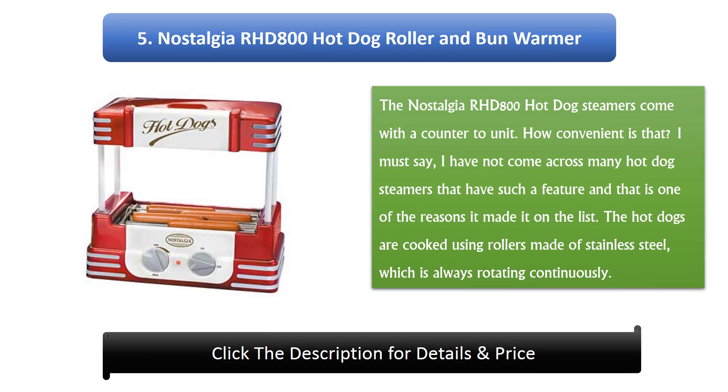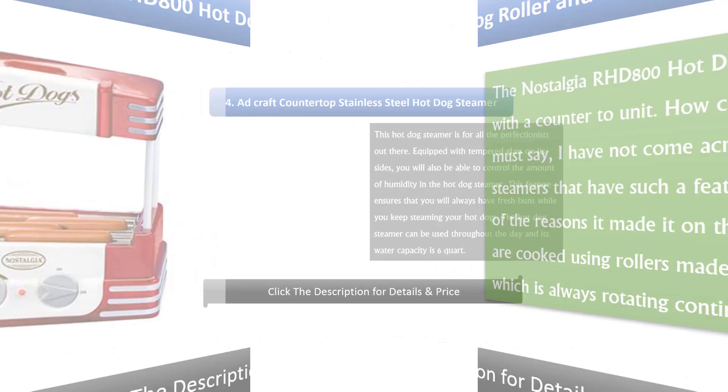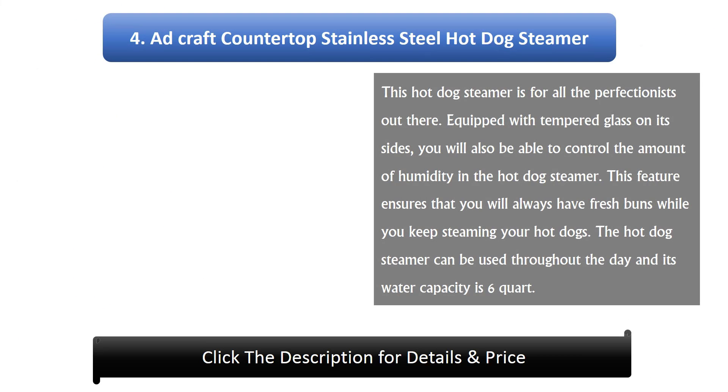Number 5: Nostalgia RHD 800 hot dog roller and bun warmer. It comes with a countertop unit — a very convenient feature not found on many hot dog steamers. The hot dogs are cooked using continuously rotating stainless steel rollers.